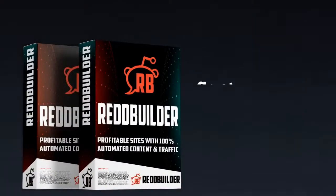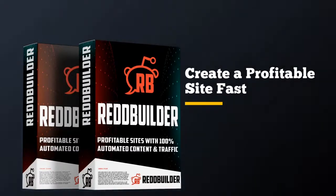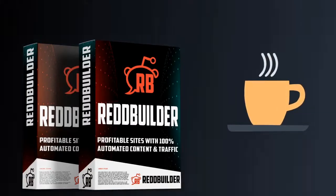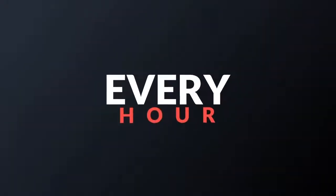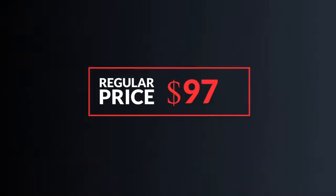If you're just starting out and want to create a profitable site fast, then RedBuilder is for you. It costs less than most people spend on coffee every month, but it's not going to be priced this low for long. The price goes up every hour, and after this launch ends, it will be priced at $97. So hurry up and lock in your best deal before it's too late.